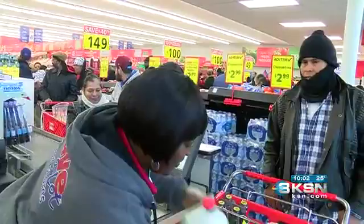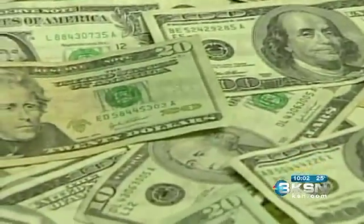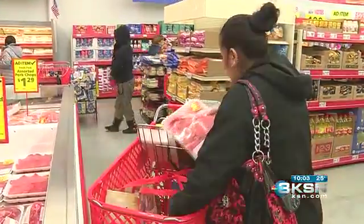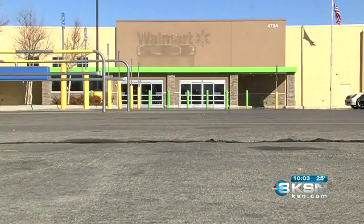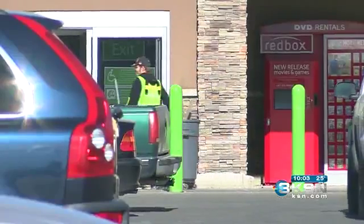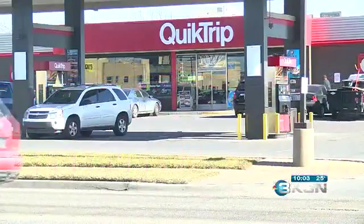The Save-A-Lot comes without incentives from local government, thanks to a $400,000 community development block grant from the federal government that helped move the project forward. But it is a different scene just across town at 13th and Oliver, an area that saw both a Walmart neighborhood market and QuikTrip leave within a matter of weeks a year ago.